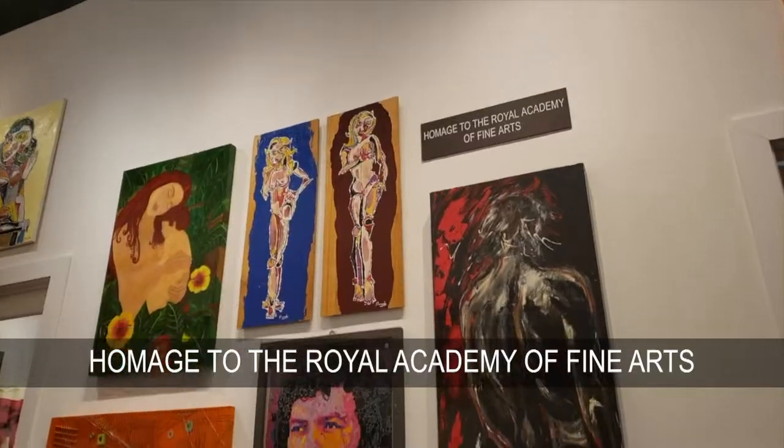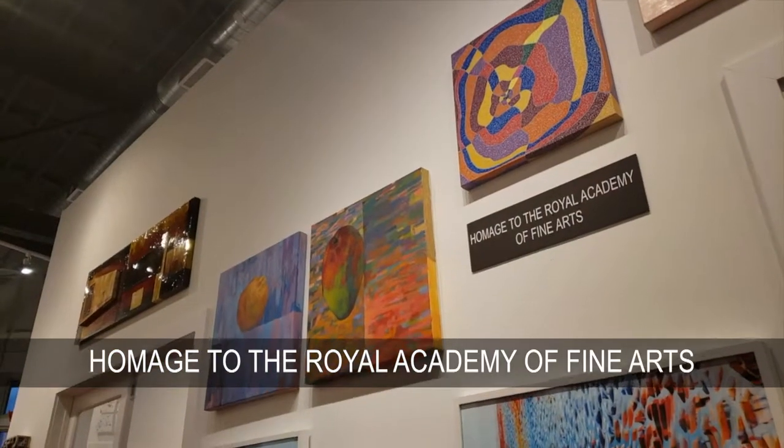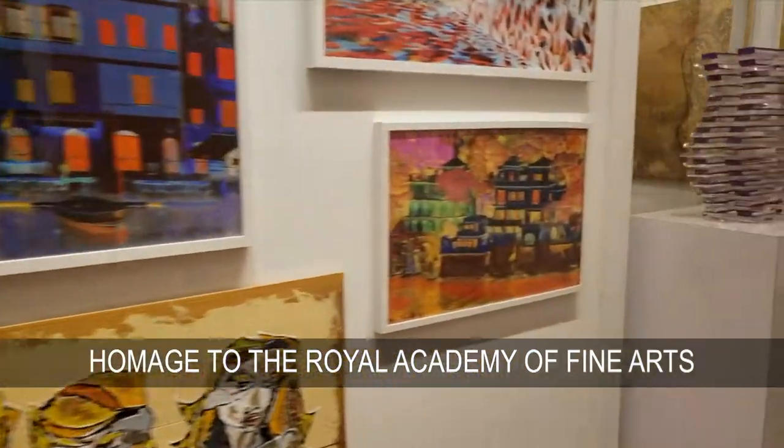We also want to talk a little bit about the Homage Wall. The Homage Wall is something that I created a while ago in homage to the Royal Academy of Arts in London. They have beautiful rooms full of different artists of different kinds, of different genres. So I brought a little bit of London here to Miami and Wynwood.